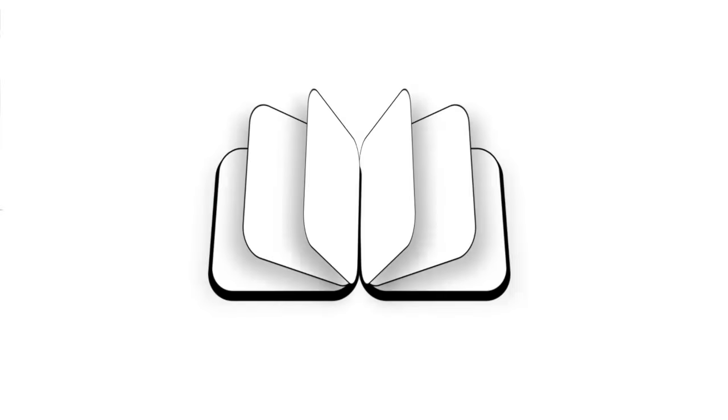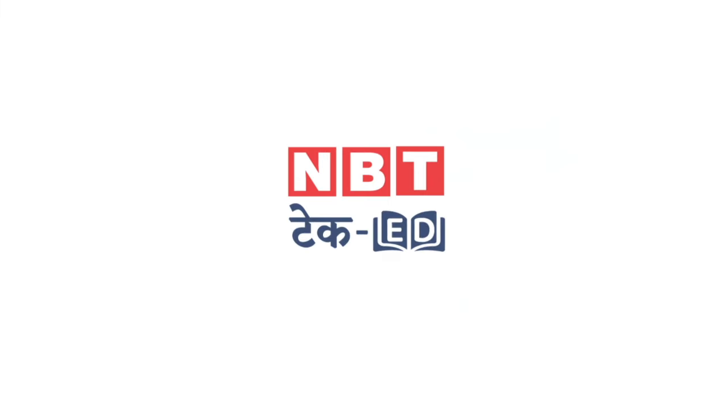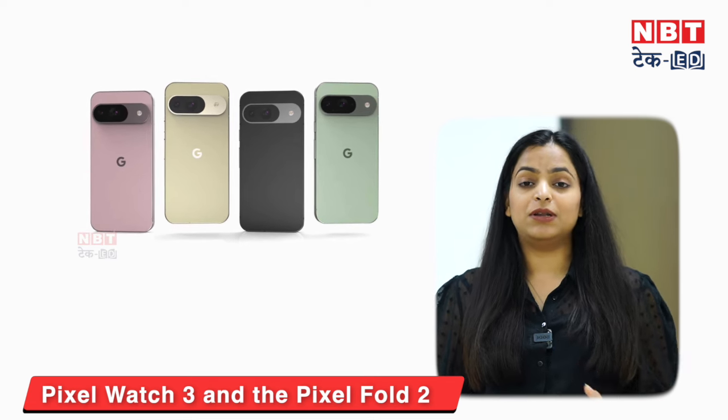Along with the Pixel 9 series, the Pixel Watch 3 and Pixel Fold 2 will also launch. Google has confirmed that with the Pixel series, a new watch and a new foldable phone will launch. Last year, Google launched the Pixel Fold, and this time it will be an upgraded version called Pixel Fold 2, along with the Pixel Watch 3.